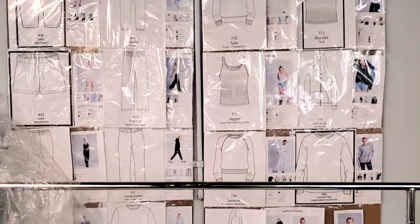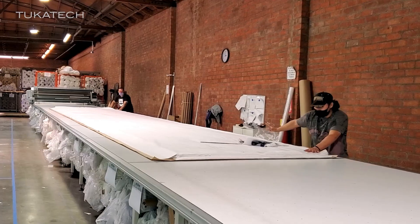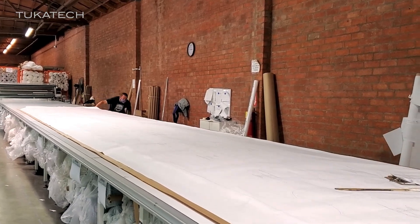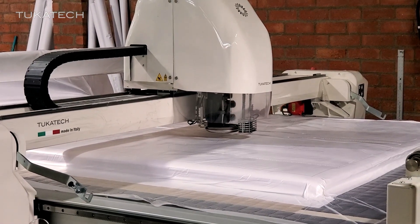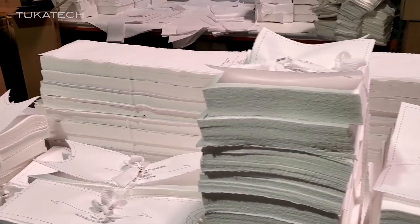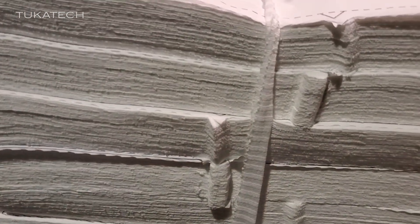Asher is a true demand manufacturing microfactory. He runs many, many styles, and as long as it is the same fabric, you have the ability to spread the fabric and create markers that could involve 20 different styles on the same marker. He's only cutting what he needs at the time. Everything here is PFD, so it's not going to be dyed until after the fact, which is smart.